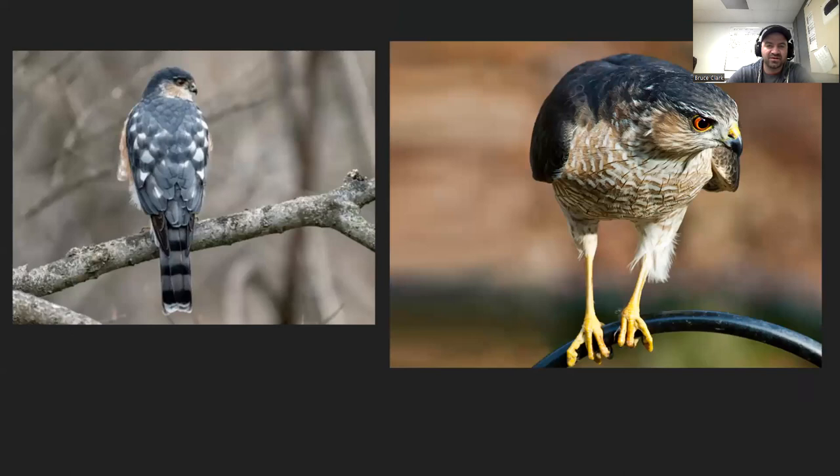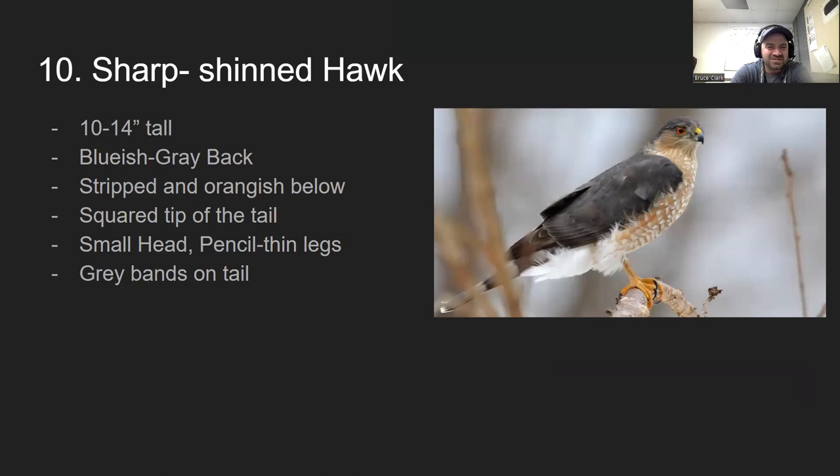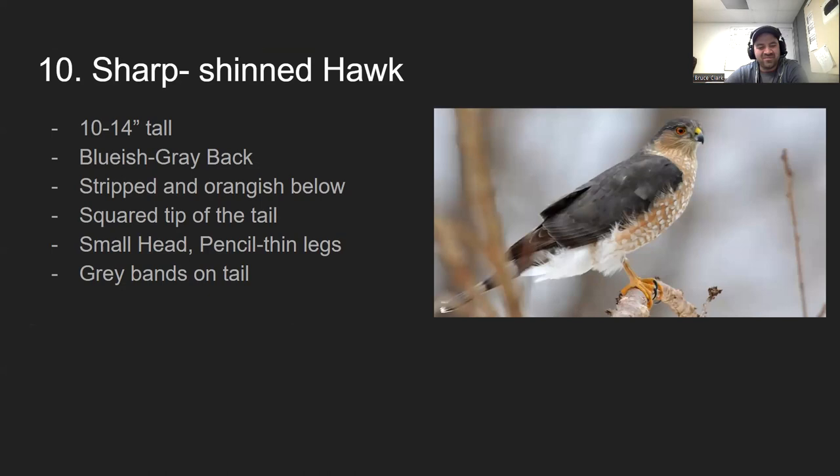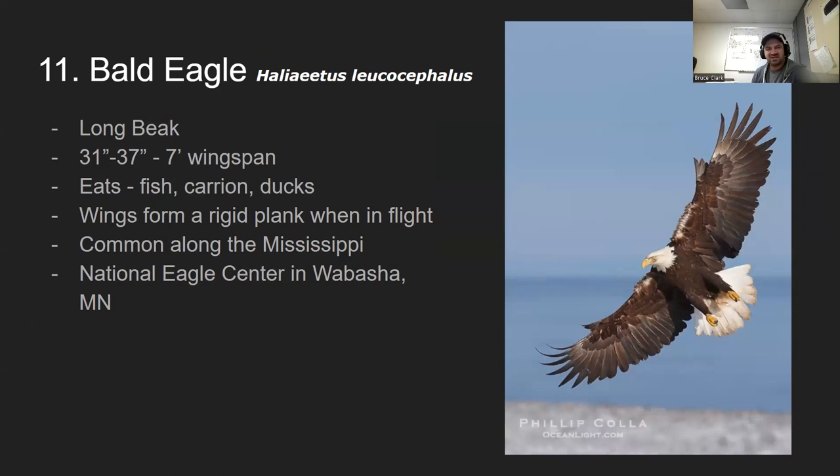Number ten is the sharp-shinned hawk. It's a little guy — 10 to 14 inches tall — with a sleek colored back and really skinny, pencil-thick legs. It has some orange and white striping, and its tail makes a very square tip. Those tiny skinny shins are key to identifying it. It hunts very small mammals.